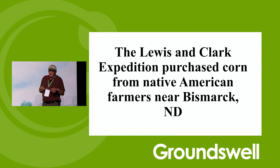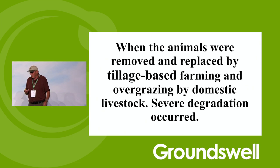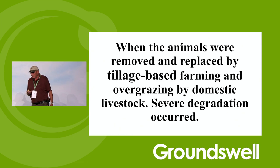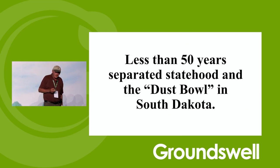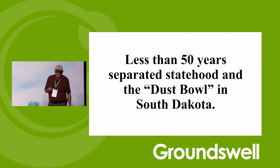The white man brought a horse, but also brought smallpox and measles that almost wiped out all the Native Americans. When the animals were removed and replaced by tillage-based farming and overgrazing by domestic livestock, severe degradation occurred and occurred very quickly. There was less than 50 years between statehood and the Dust Bowl in the 1930s.